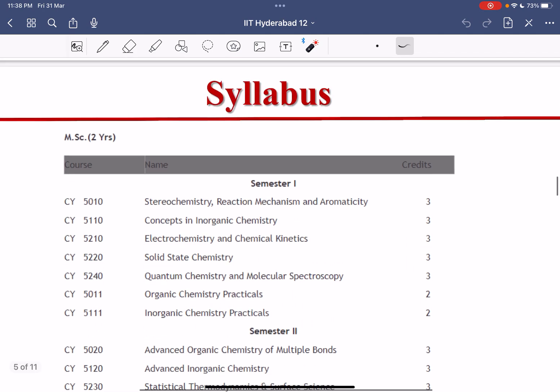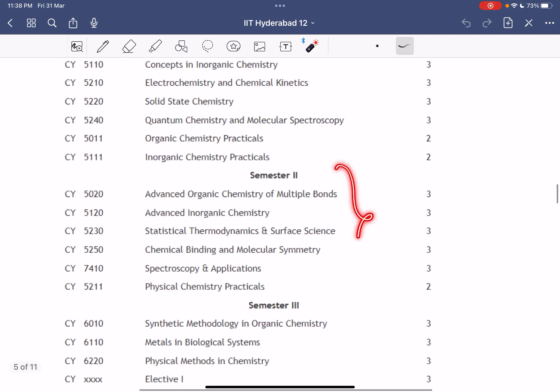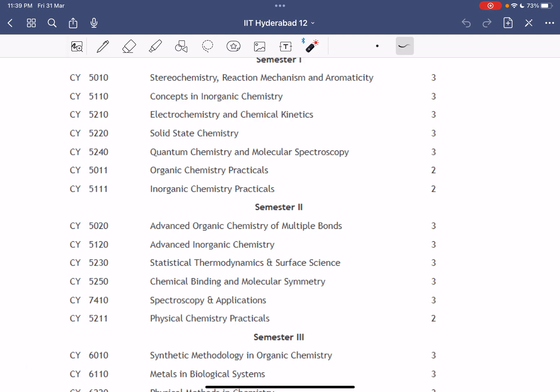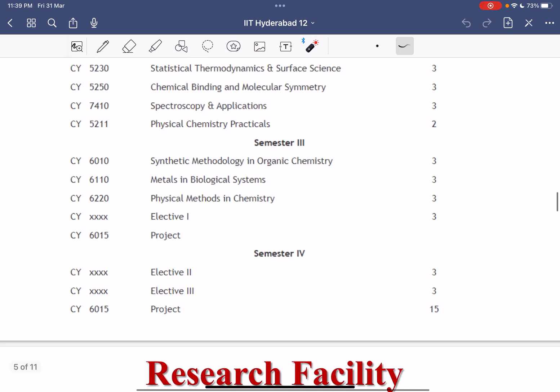The MSc is a two-year program. In the first semester you have these chapters, and in the second semester you have this coursework — you can take a screenshot or visit the website. In the third semester you have coursework and one project, and in the fourth semester you have two electives and one project. Unlike IIT Indore, which has only lab work for one year with no coursework, IIT Hyderabad includes coursework alongside lab work.